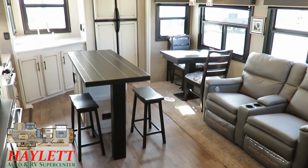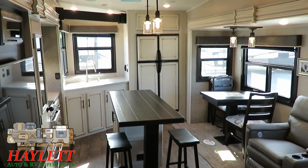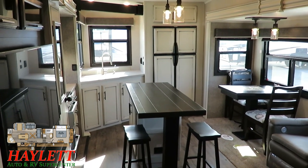We're looking at this today in the modern farmhouse decor, but if that's not your thing — it can be a little polarizing — they still offer it in brown-on-brown called American Tradition. You never know which one we might have here at Haylet RV. This is a popular model and we try to build it a couple of different ways.